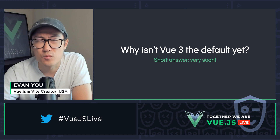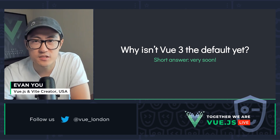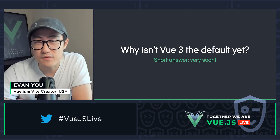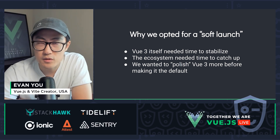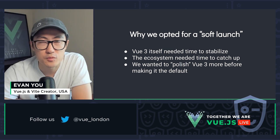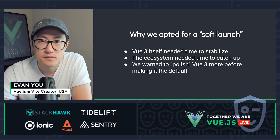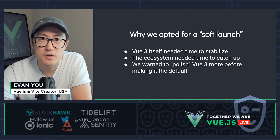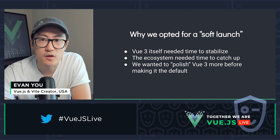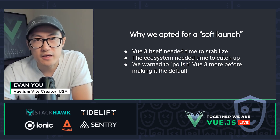Today Vue 3 has crossed 1.2 million downloads per month, but many of you are probably wondering why we haven't switched Vue.js.org and npm tags to default to Vue 3 yet. The short answer is it will happen very, very soon. The longer answer is it was planned, but only to some extent. When Vue 3 was first released, we knew it wasn't ready for instant mass adoption, so we intentionally opted for a soft launch strategy.